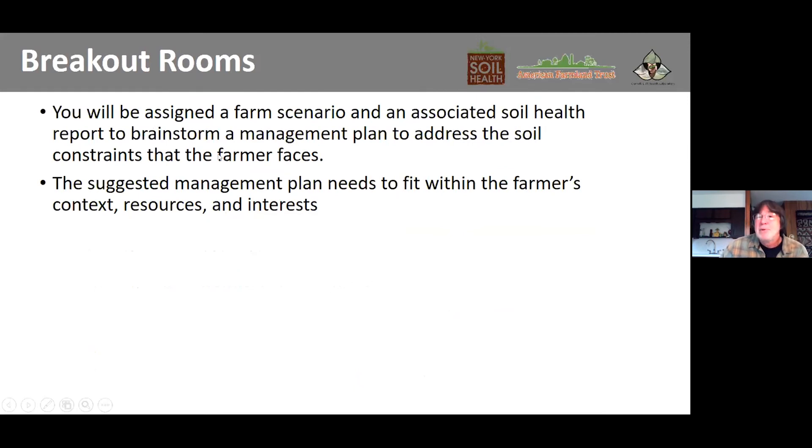So here's where we'll break into groups. Joseph has already broken us into groups. There are five rooms and each group gets a farm scenario with the associated soil health report. Groups will brainstorm and work together in groups of five or six, and then later we'll get together and give our presentation to the larger group.